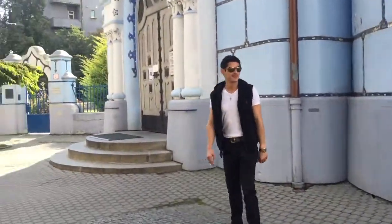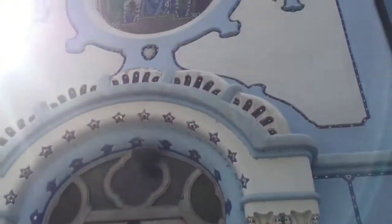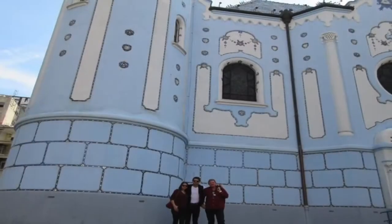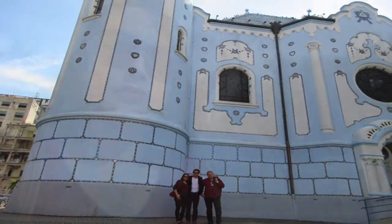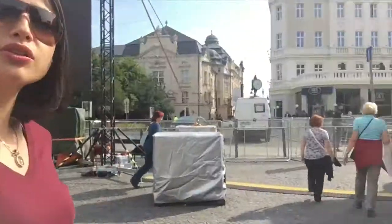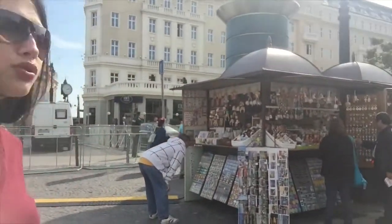Approaching the entrance of the Blue Church. We are now in the old town. Mom wants to see the manhole, which is one of the top things to see here. There are a lot of stalls selling souvenirs and things to buy — it's pretty cool.